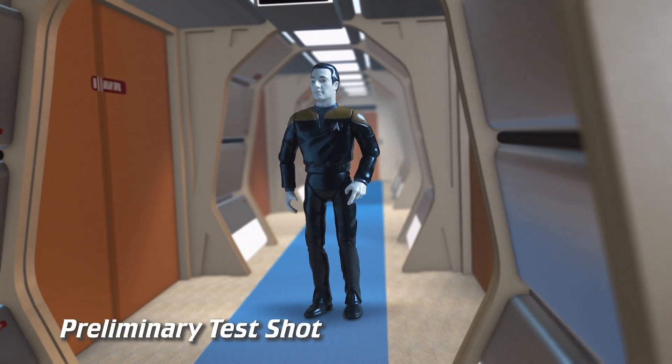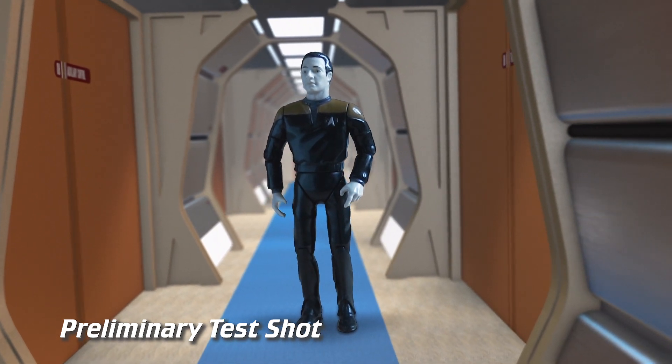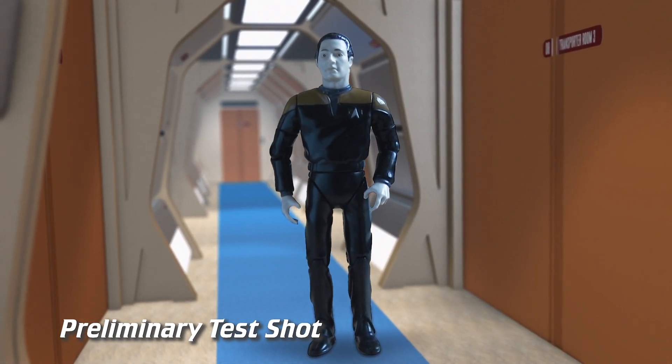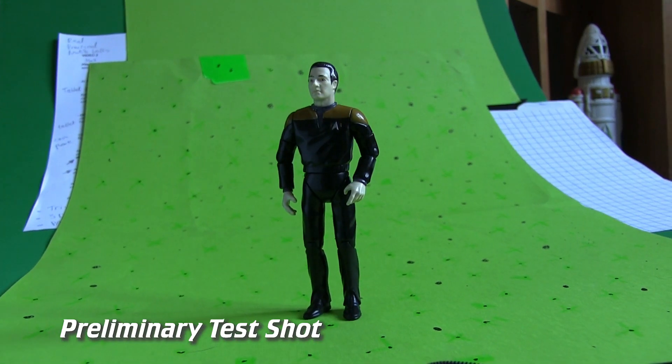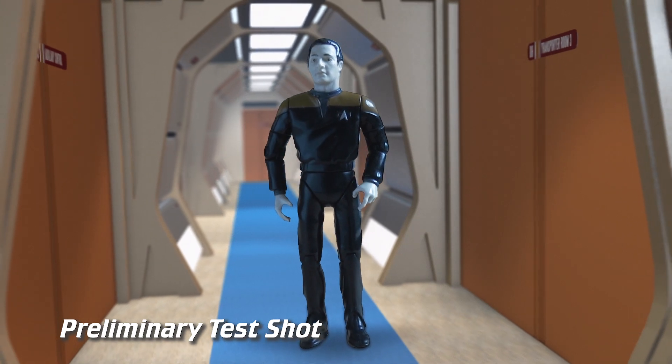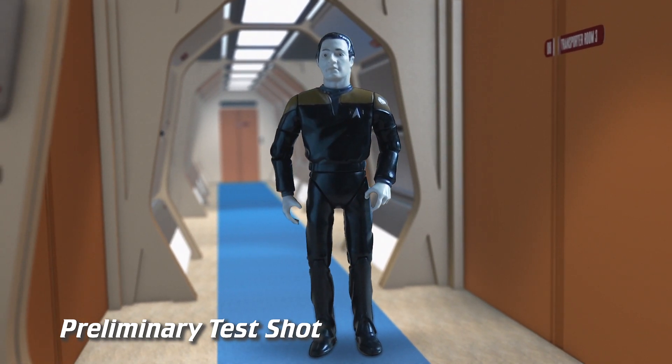So I decided the best thing to do would be to storyboard a silly little skit in the corridors and then make that, because I wanted to get a true sense of how feasible it would be. I'll show you that little sketch — it's about a minute long. There are a couple of other little 3D sets knocked up very quickly just for the purposes of the test, but the main thrust was: can we get it to look good in the corridors?